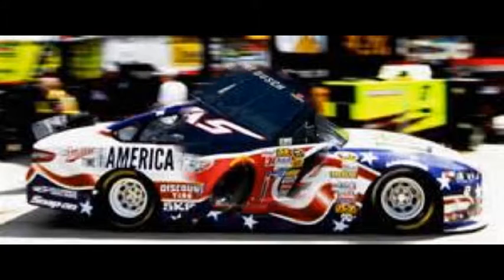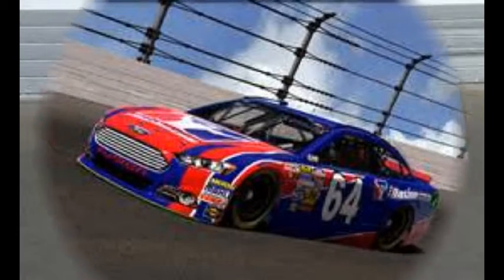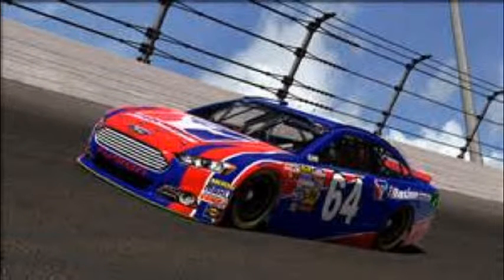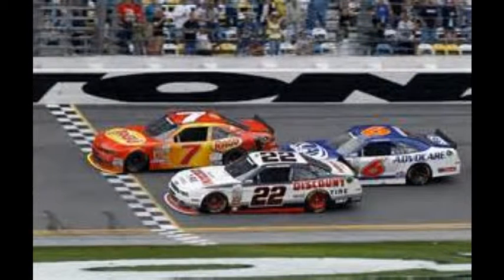You won't find many national companies on the side of these cars. It's mostly local businesses, and the fellows who work on and pit these cars — even those who drive and own them — most all of them have full-time jobs outside of racing. They're what we would call weekend warriors. This is their passion, their hobby, this is what they love to do.